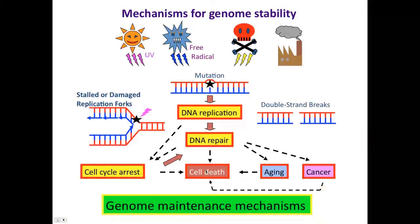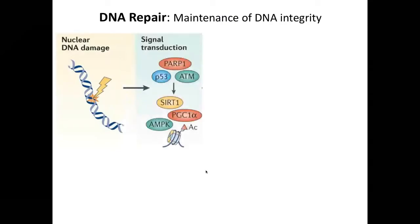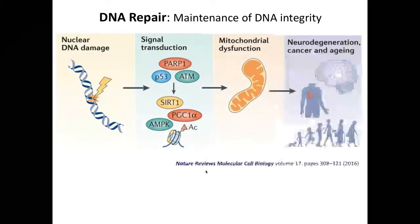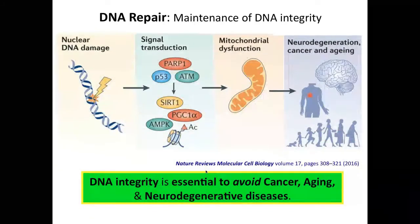To avoid such a disaster, genome maintenance mechanisms are so important. If DNA damage is not repaired, that change in DNA affects signal transduction and mitochondrial dysfunction may occur, leading to neurodegeneration as well as cancers and aging. This means a proper DNA repair system is essential for avoiding neurodegenerative diseases.